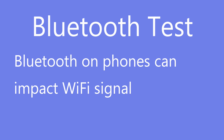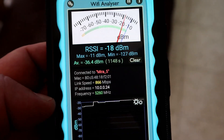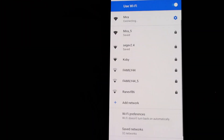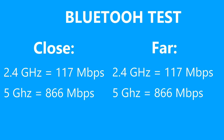Next is the Bluetooth test. The theory is that having more Bluetooth devices connected around the router will affect the signal. I have two phones right next to the router, both with Bluetooth on, both connected to headphones in the same room. Close test on 2.4GHz: 117 megabits per second. Switching to 5GHz close: 866. Far test on 5GHz: 866. Far test on 2.4GHz: 144 megabits per second. Bluetooth doesn't seem to have any impact on the Wi-Fi signal.